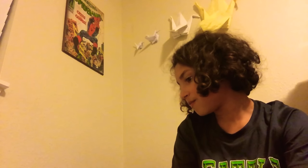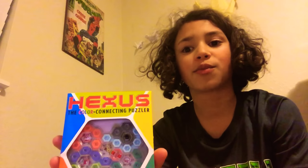Hello guys, it is Cash and I am doing a Christmas gift reveal — showing you what I got for Christmas. So let's just get right into it. From the start I got this game, it's called Hexis, I think, if that's how you pronounce it.